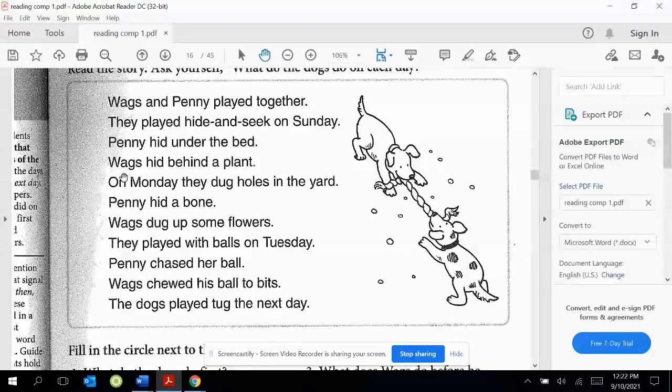And I see this one — Monday. And this one — Tuesday. So these are days of the week and they are signal words to tell us when things happen.